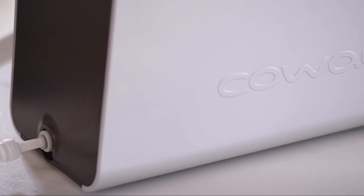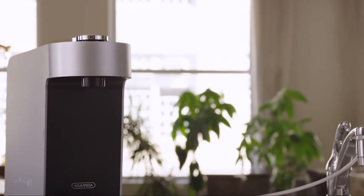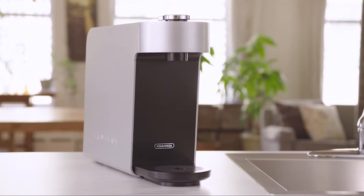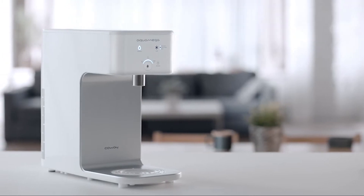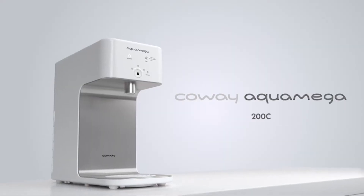The Water Quality Association tested and certified the Koway Aqua Omega 200C filters to NSF/ANSI 42, 53, and 401 standards, based on the WQA NSF/ANSI 42, 53, and 401 test report. The actual performance may vary depending on the water conditions in your area. It's both practical and environmentally friendly — you don't have to waste plastic bottles when you have a filter system that can treat up to 150 gallons of water.